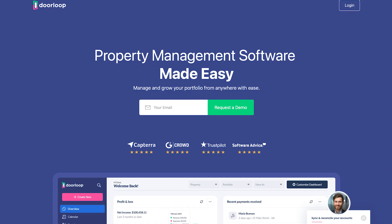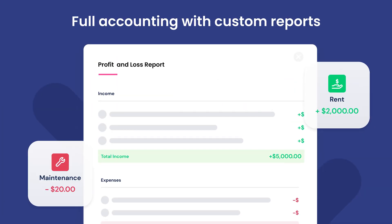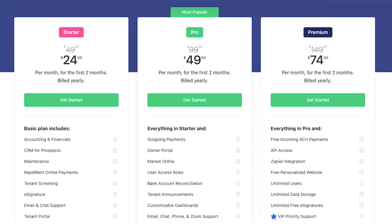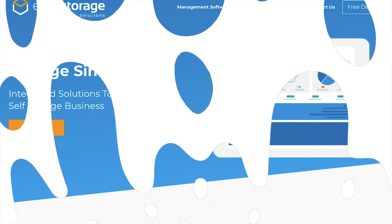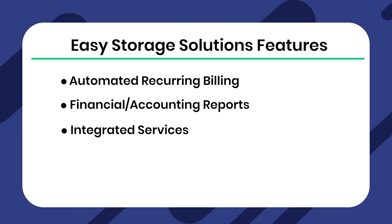DoorLoop is your all-in-one solution for self-storage management. Its features include robust accounting, QuickBooks integration, convenient tenant portals, and invaluable maintenance management. DoorLoop's basic pricing plan starts at just $49 a month for 20 units. You will need to contact them for any other type of pricing information.